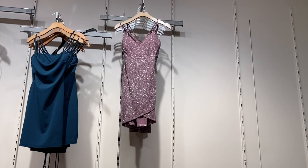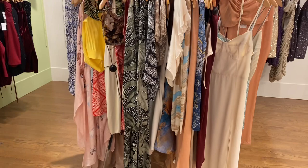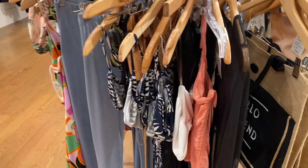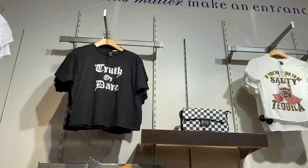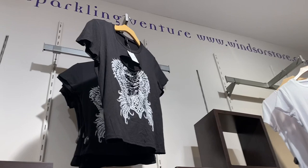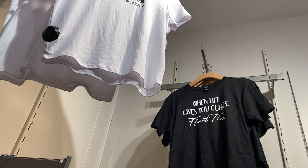That sign says seven dollars — they have dresses and tops for only seven dollars! Here's another seven-dollar rack with pants and tops too. They have some really cute graphic tops: one that says 'Leo Truth or Dare,' one that says 'Tequila,' one with cut-out straps on the front, and one that says 'When life gives you curves, flaunt them' — that's cute.